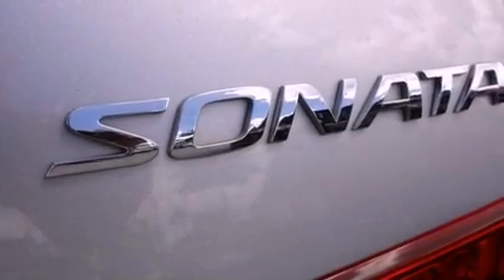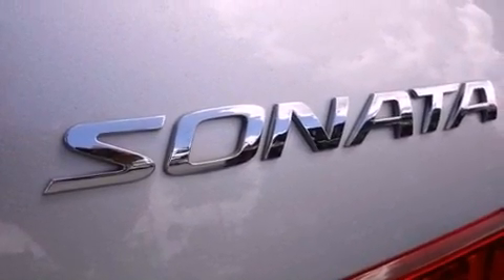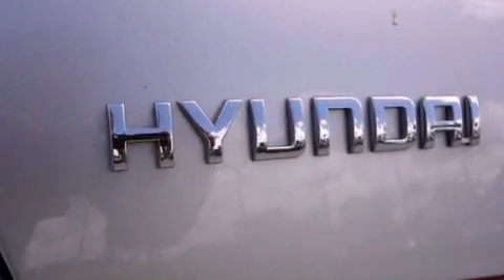With an EPA estimated rating of 30 miles per gallon on the highway, this vehicle is clearly a fuel-efficient choice.